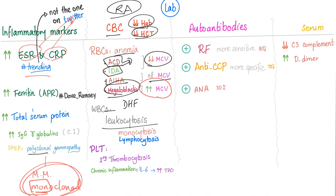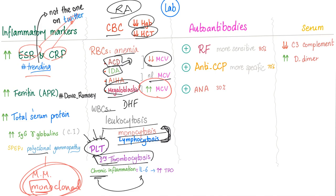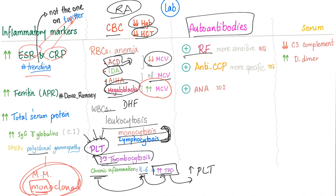White blood cell findings include leukocytosis with monocytosis and lymphocytosis — not neutrophilia, since rheumatoid arthritis is a chronic disease. Platelets show secondary thrombocytosis because platelets act as acute phase reactants, and chronic inflammation drives secretion of interleukin-6, which stimulates thrombopoietin and increases platelet production.